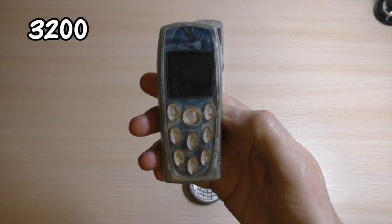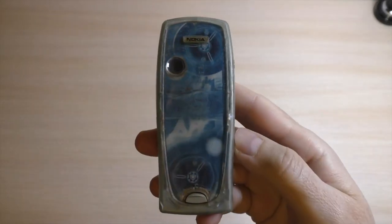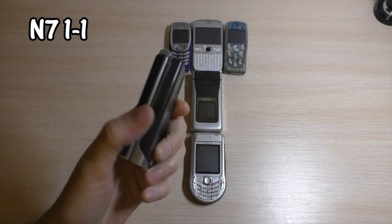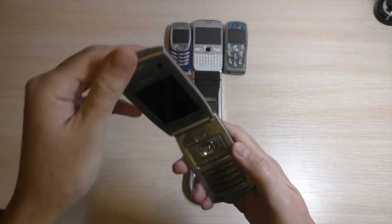Nokia had then introduced many best-selling mobile phones, like the Nokia 5110 with the legendary snake game, or the Nokia 3310 with emojis.